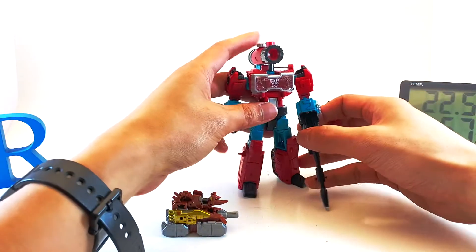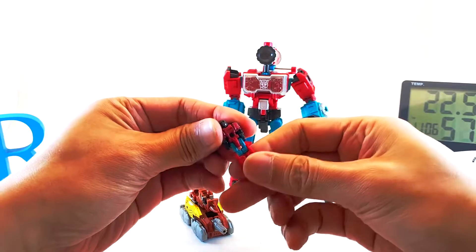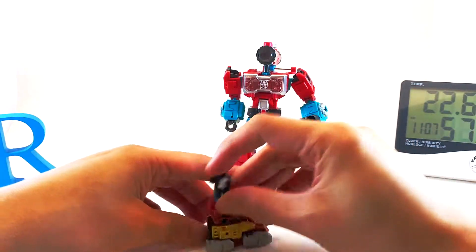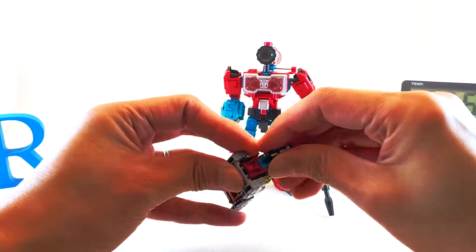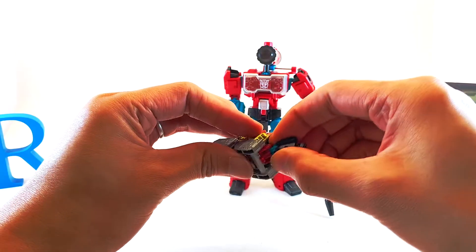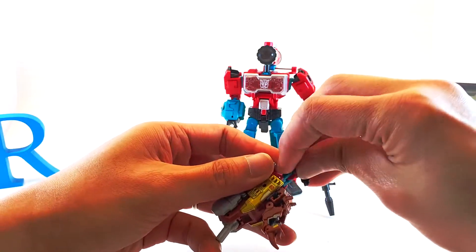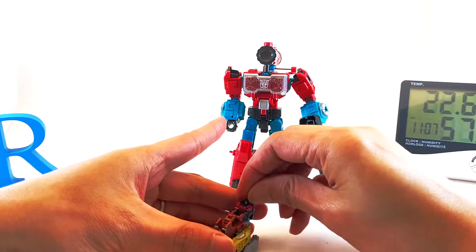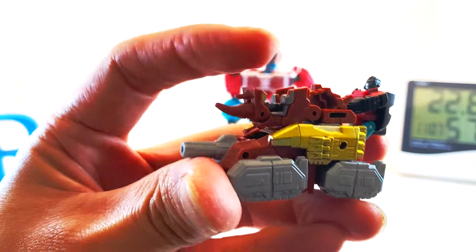Hey, look — it's a new character! Is that you, Perceptor? I am Perceptron! So this guy has two holes under his feet. What do you get when you cross Perceptor and Shockwave? This guy! So we can just plug him in there somehow — it's a little easier said than done. He can even pretend to be holding those things. Very cool.